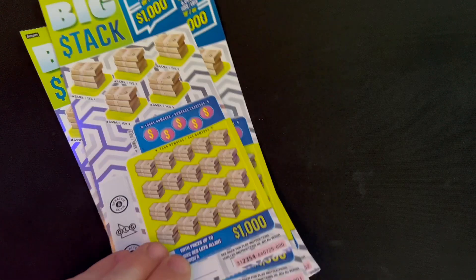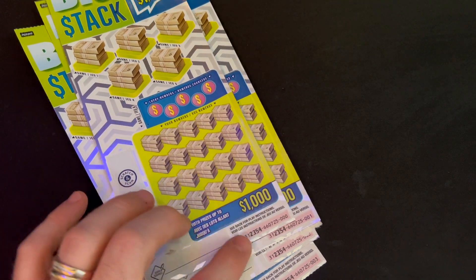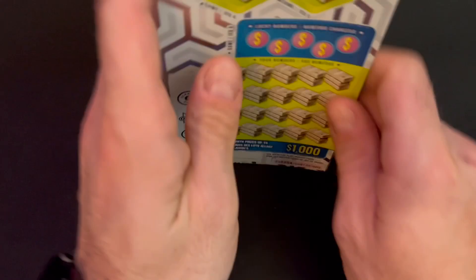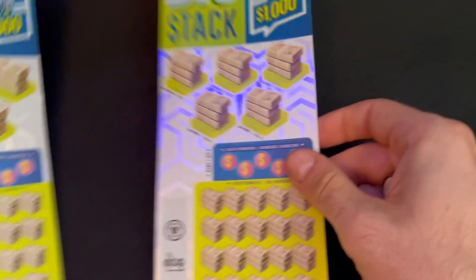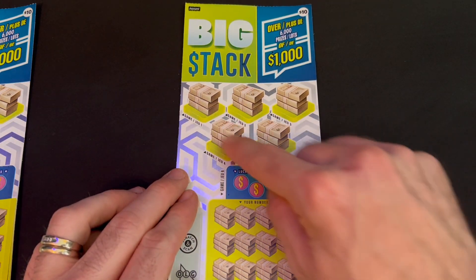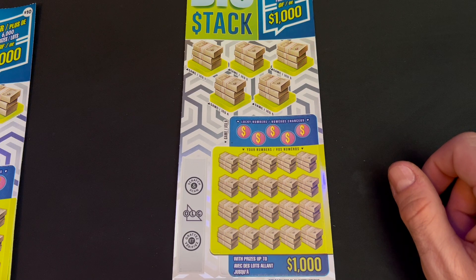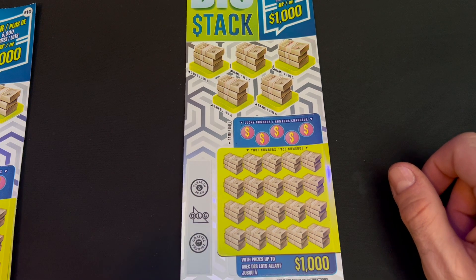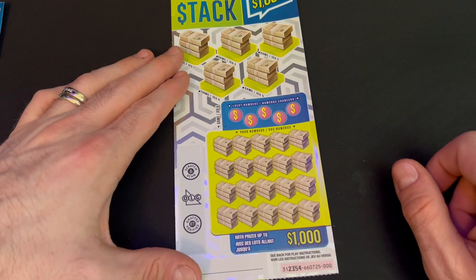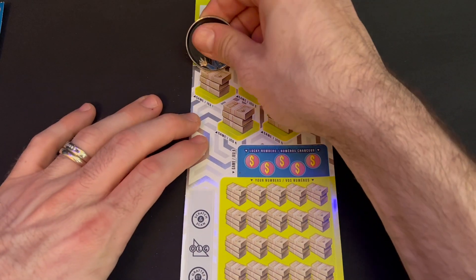Every day this week we're going to be doing four Big Stack tickets. Today we're doing tickets triple zero, triple zero one, two, and three, and we'll proceed throughout the week with the rest. In these five game areas we're looking for three identical prize amounts, and down below we're looking to match our lucky numbers. Let's start off with ticket triple zero.